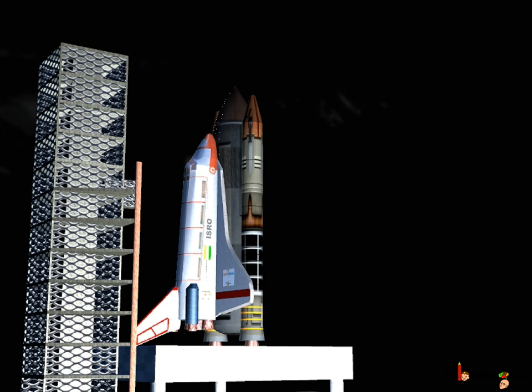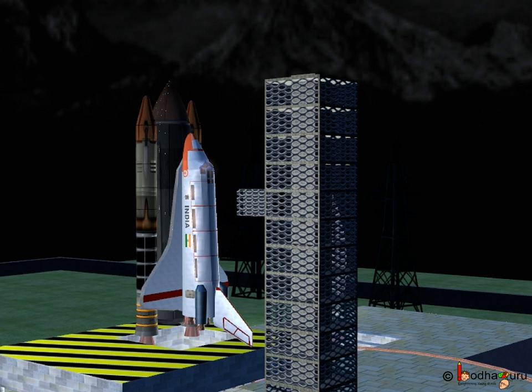Hence, a rocket, which is a special vehicle, is used to go into space. The rocket is used to launch any load, which can be a satellite or a human being sitting in a spaceship, to go into space.